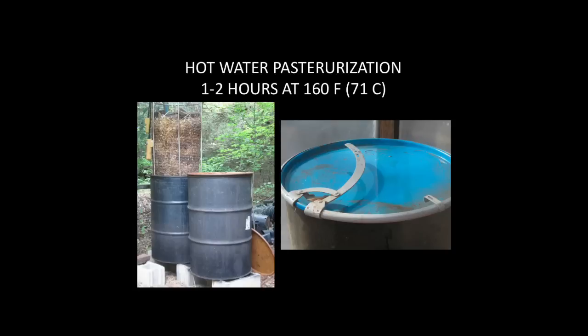So how do you treat this material? You take a carbon-rich, cellulose-rich, dried plant material and soak it in hot water for one to two hours. How many of you can make spaghetti? All you have to do is soak dried plant material in hot water for an hour or two, take it out, let it cool off below 105 degrees — you can touch it, you're good. You mix your spawn in and you bag it. That's it. This is really easy.